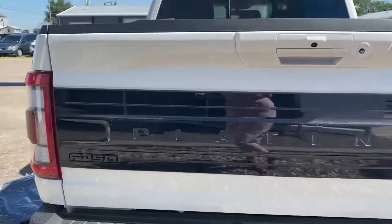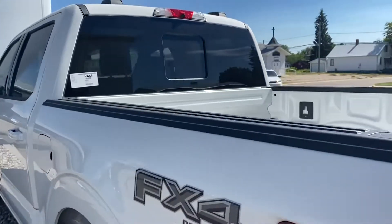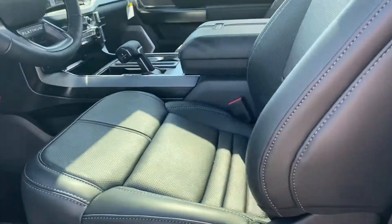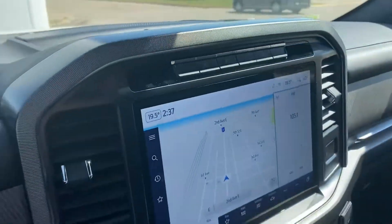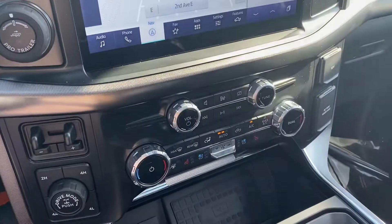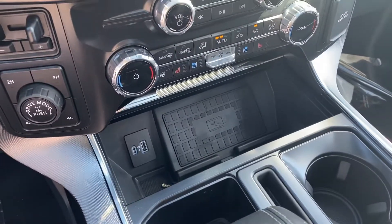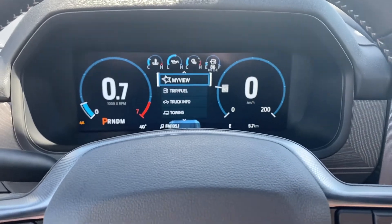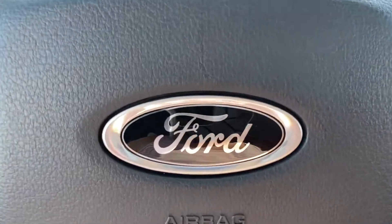It looks sharp. You've got a tailgate step to get inside, nice leather power seats, a big center display with Bluetooth navigation, heat and cooled seats, heated steering wheel, wireless phone charger, and a big sunroof. This thing is fully loaded — check it out at Country Ford in Wilkie.